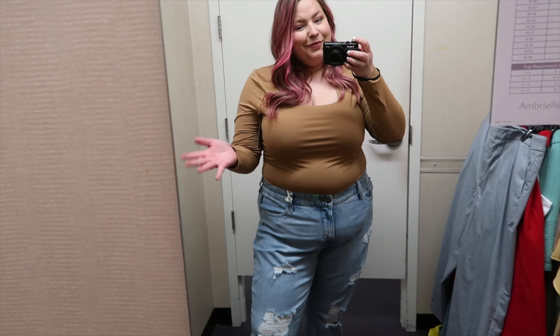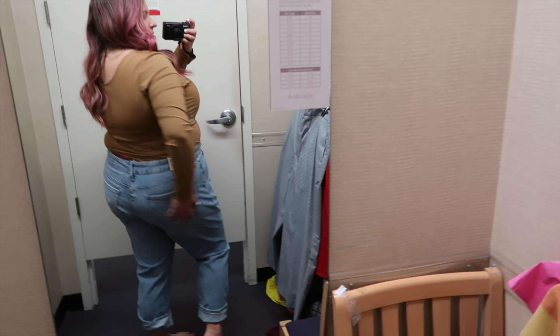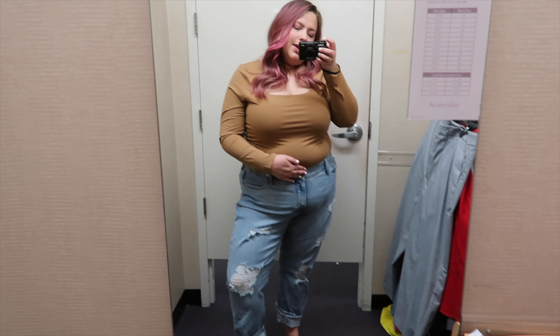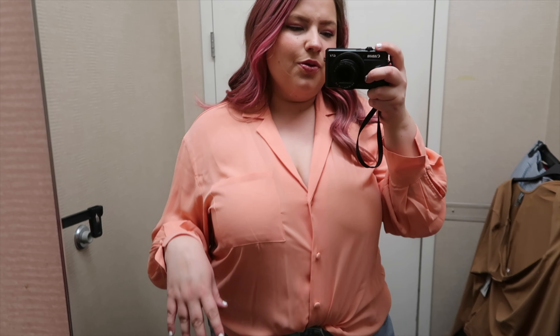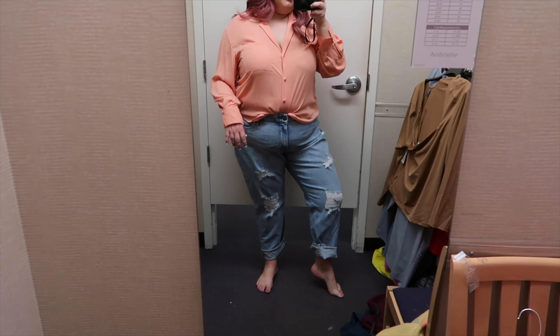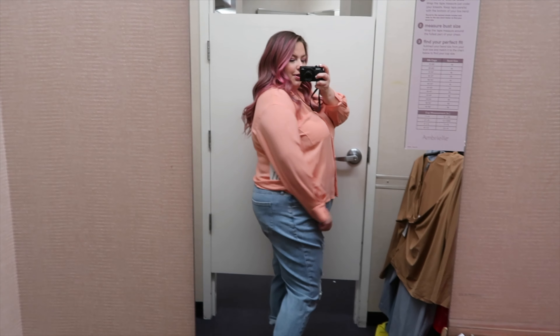I kept the same top and tried the mid-rise boyfriend jeans — they are distressed, size 20, a little bit tight. But I'm afraid if I size up they'll be too big throughout the leg. Boyfriend jeans look really good with crop tops or shirts tucked in, especially if you add a layer like a cardigan. Then I tried a button-up blouse from Worthington — it's like salmon, more orange than salmon. It's really soft and silky. This is another way you could pair it with some boyfriend jeans, you can even untuck it. This is a size extra extra large and it fits perfect.